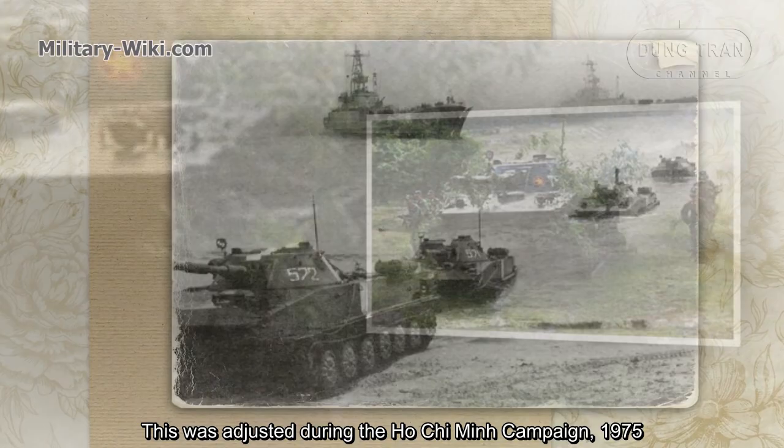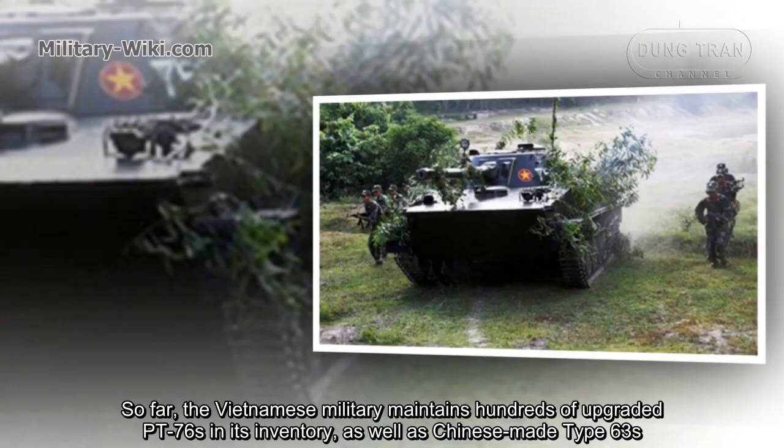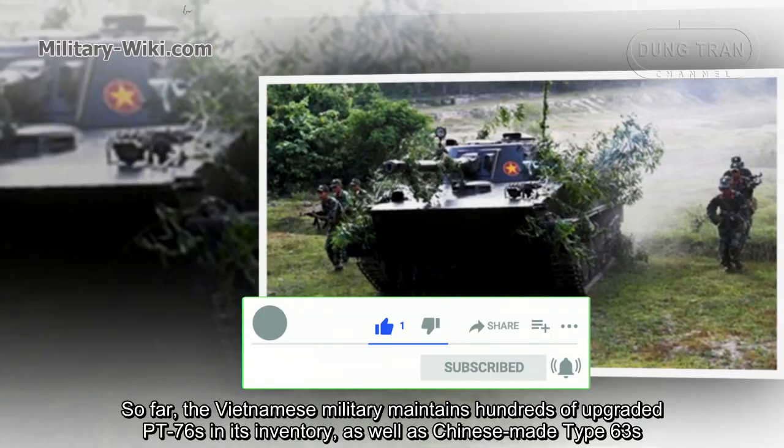To this day, the Vietnamese Army maintains hundreds of upgraded PT-76s in its inventory, as well as Chinese Type 63 amphibious tanks.